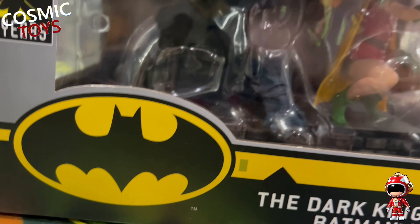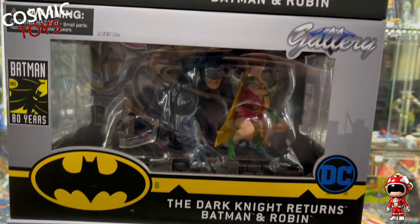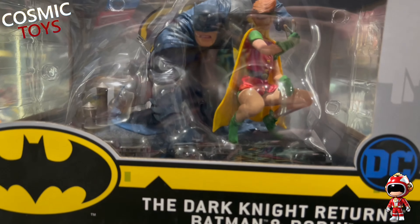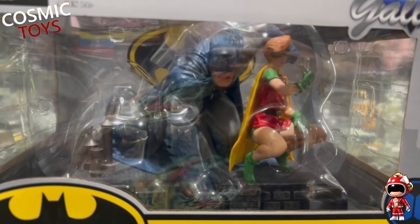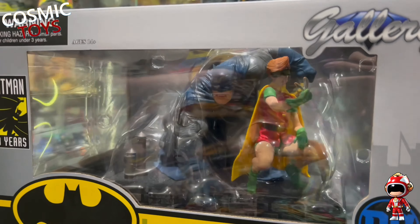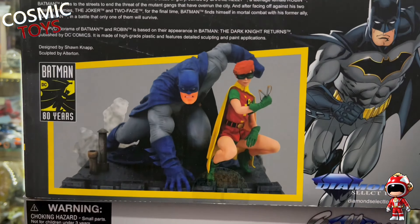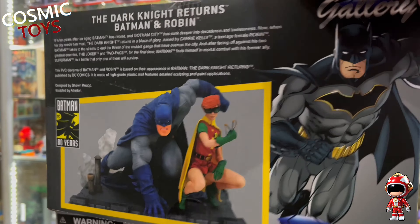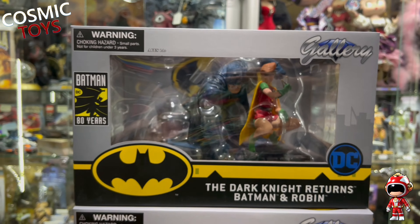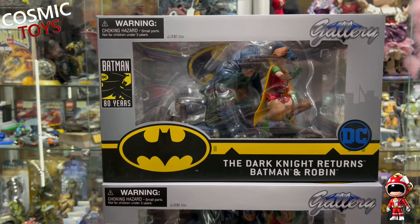We've had another one of those fantastic bargains in. DC Gallery from Diamond Select: Batman The Dark Knight Returns - Batman and Robin statue. We've got the older, huskier Bruce Wayne and Carrie Kelly as Robin. That's what the statue looks like. It should be about 50 quid, possibly more with it having two figures in there. Fifteen pounds! Once again, what an absolute bargain. Come on, you can't miss out on these.